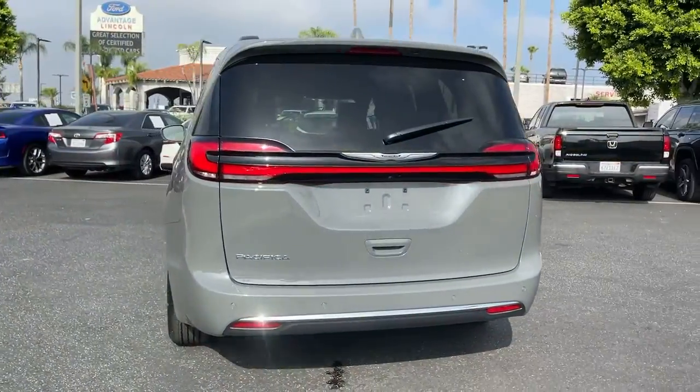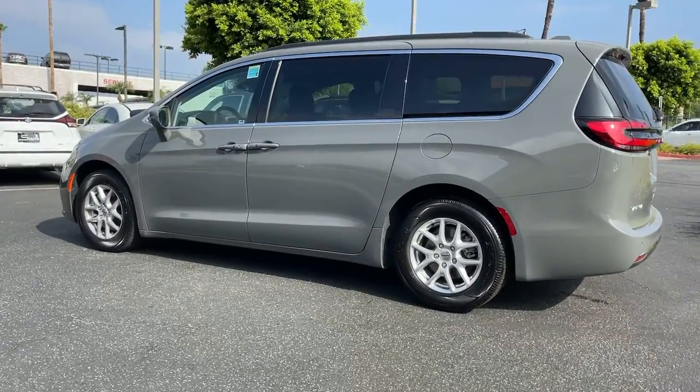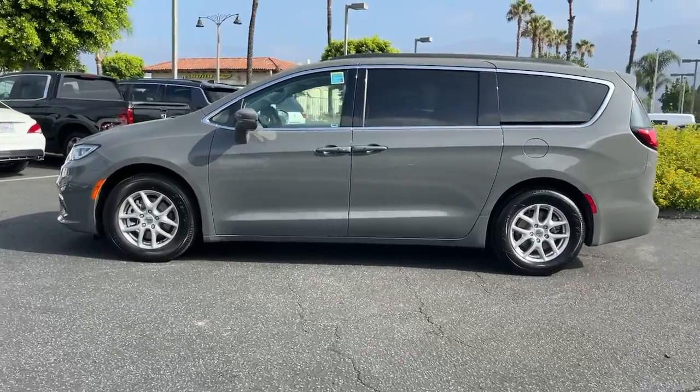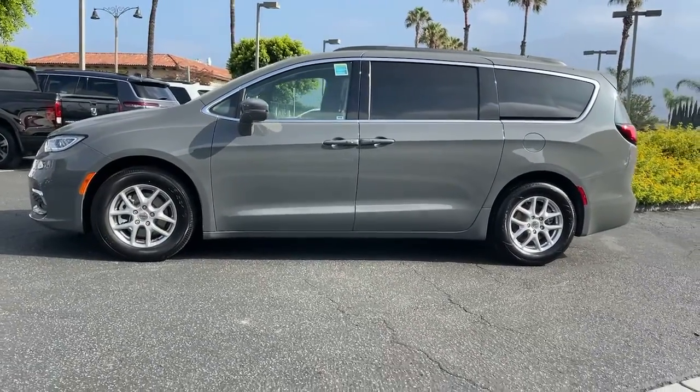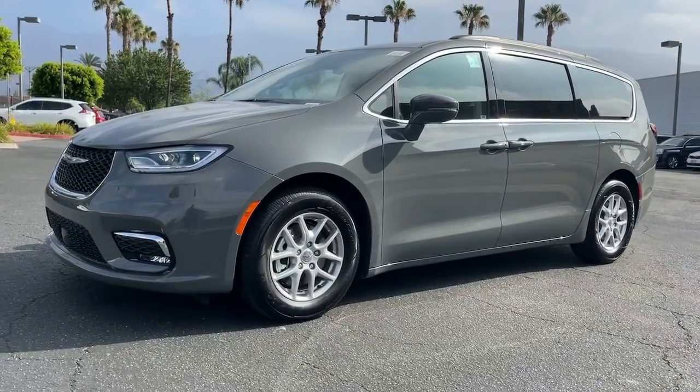The following are some of this vehicle's highlighted options: keyless entry, V6 cylinder engine, power liftgate, lane keeping assist, remote engine start, adaptive cruise control, keyless start, satellite radio, fog lamps, backup camera.